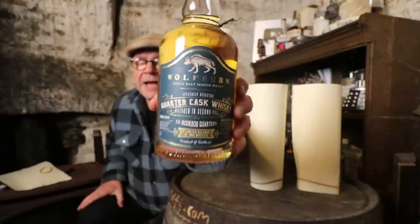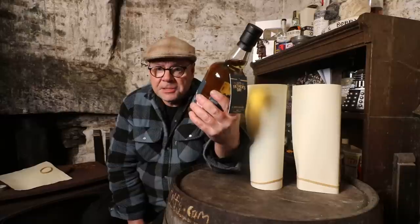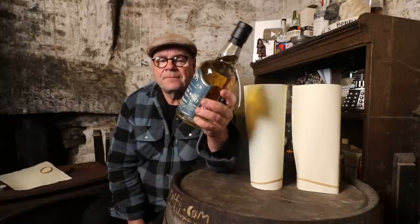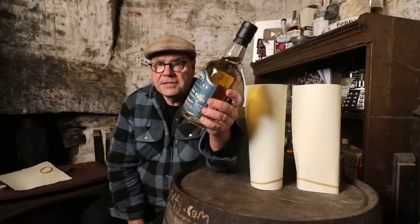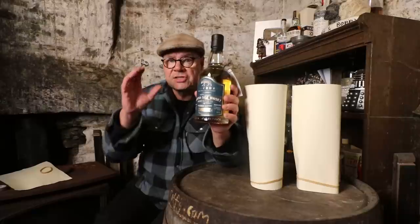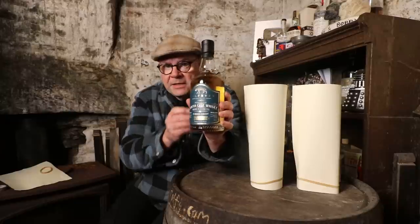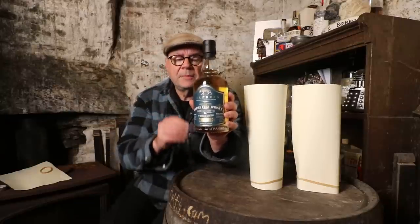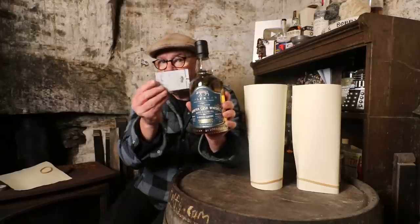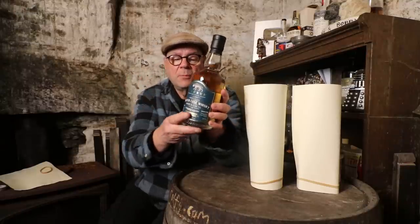Wolfburn Highland Distillery — a distillery with experience in producing whiskey and already setting some consistent standards, although bottlings are still relatively young. The version I'm recommending is the Father's Day bottling, which has a happy Father's Day tag on it, but the bottle is still available — you don't have to keep it till Father's Day.